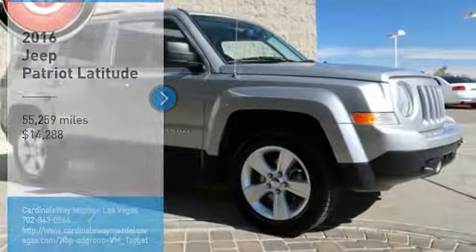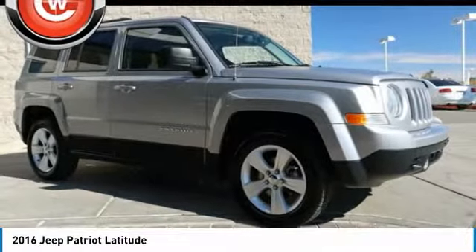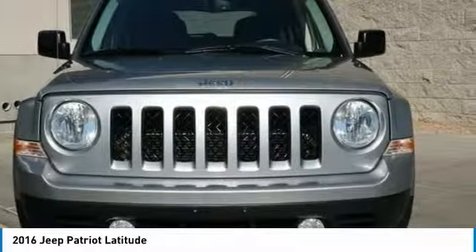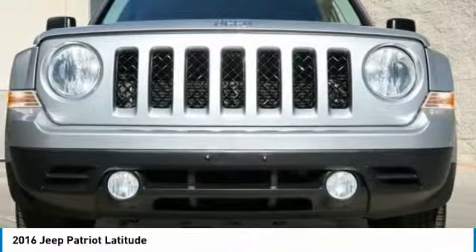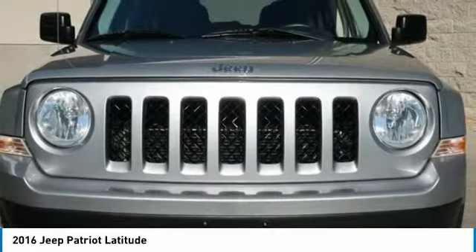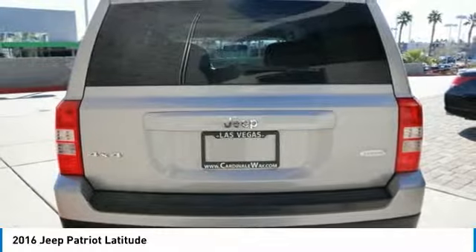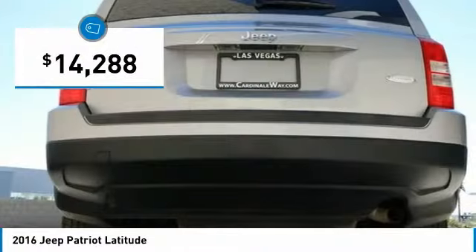Come test drive the 2016 Patriot. The Jeep Patriot is unmistakably a Jeep. It looks like a cross between a Jeep Liberty and Jeep Compass, or maybe a three-quarter scale version of the big Jeep Commander. The Patriot has plenty of room inside for any size family and is priced below $15,000.